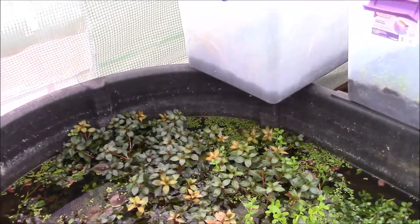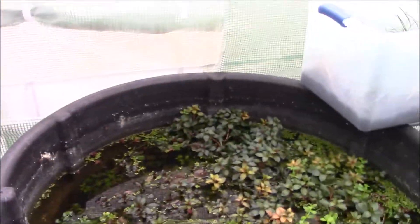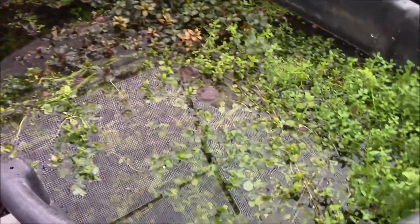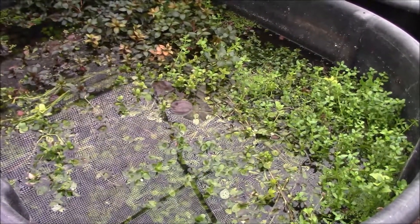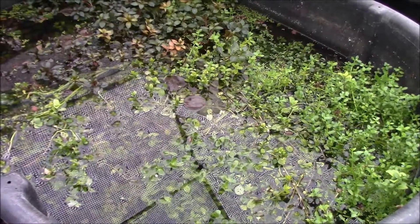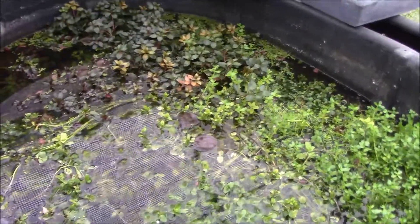I kind of keep some of these here just because it's good filtration, and I also use them as clippings and regrow them. But all the stuff beneath the surface is brand new. This bin was about three quarters of the way sold out, so I'm probably going to have to do some root tabs or something to get some iron back in the water.